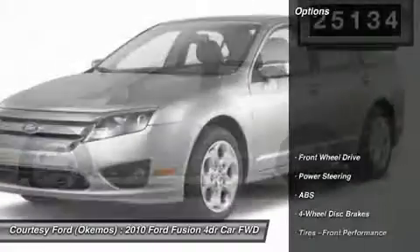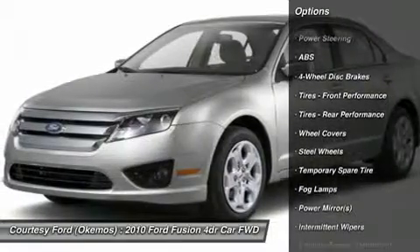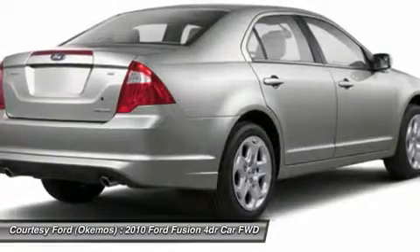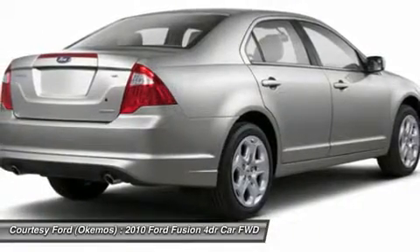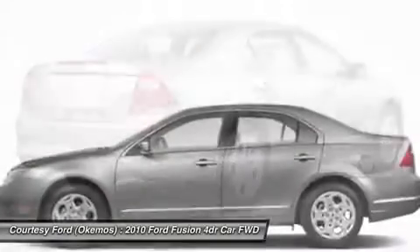Here are some of this vehicle's great options: anti-lock braking system, traction control, stability control, steering wheel audio controls, air conditioning, adjustable steering wheel, power steering, four-wheel disc brakes, keyless entry, cruise control.